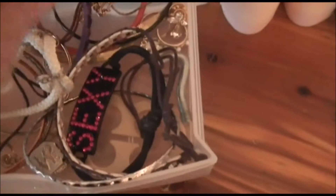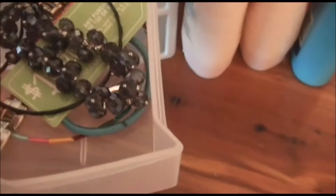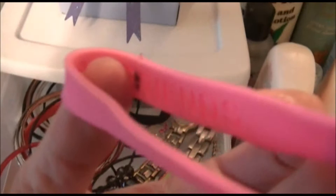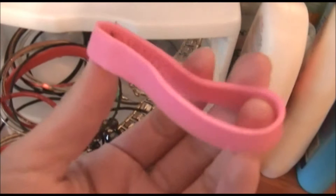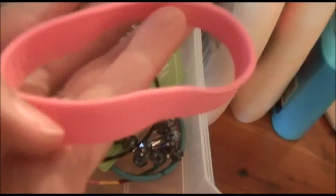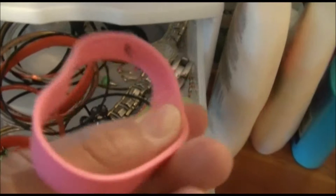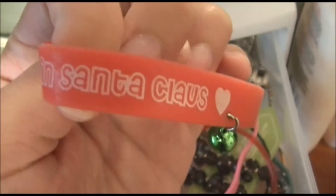I have more bracelets, including one that says 'sexy' — probably from Spencer's. I got one at American Eagle Outfitters. One I bought at the beach one year with little shells and pink jewels. Then there's one that says 'friends' — my fiancé actually has the other one. We bought them at an amusement park in Pennsylvania and wore them all day — we're goofs like that.